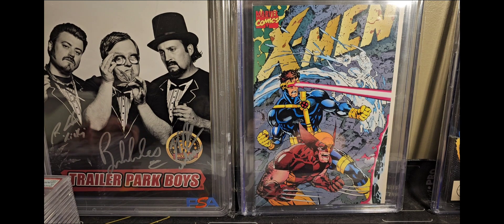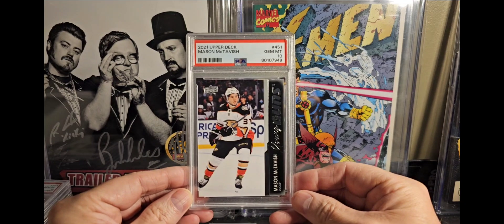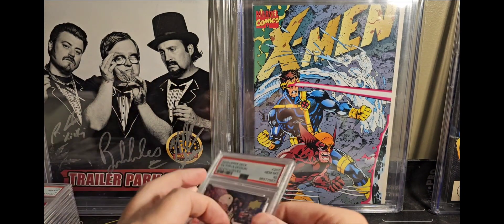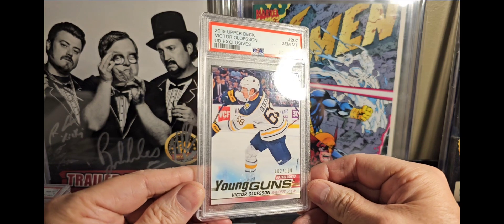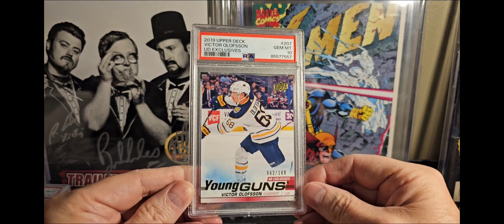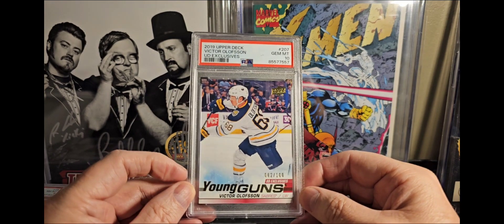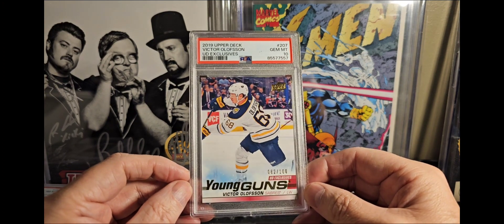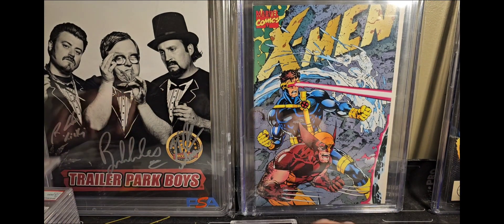I think I got a pretty good deal — got some cards to add to my PC dirt cheap. First card: got myself a Mason McTavish, PSA 10. Adding that to the PC. Also got a Victor Olsen exclusive — I think I paid $40 US for this. You can get some deals. I throw up these cheap bids and if I land them I land them. I don't think I paid over $50 for any of these cards. PSA 10 exclusive Olsen — really good.